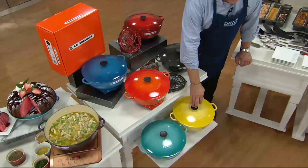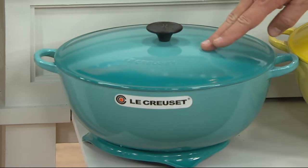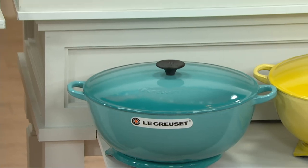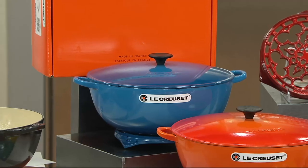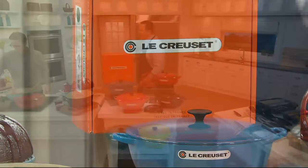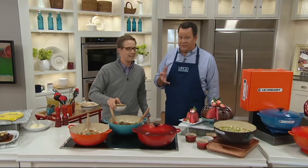This is Soleil, the lovely yellow. Caribbean — do you see that ombre look where it's darker here and gets lighter toward the center? This is Caribbean. This is flame. And finally, Marseille, named after the southern port city in France. So you've got a beautiful collection coming in at $100 less than retail, and this is the largest vessel we offer at QVC currently. We've got some exciting things planned going forward with Le Creuset.